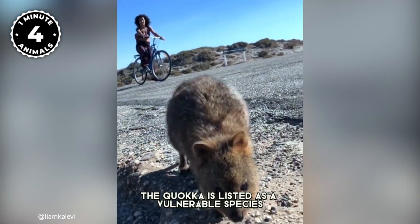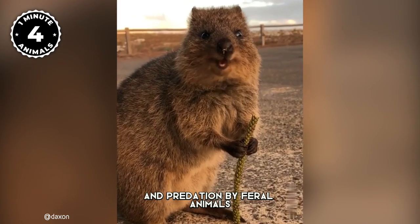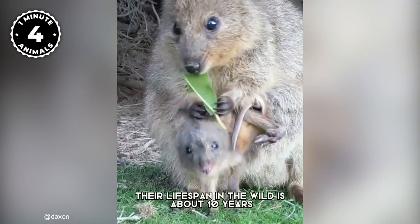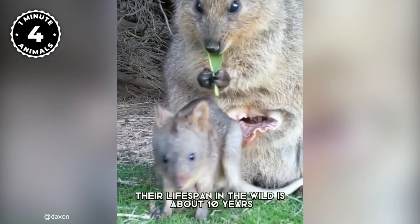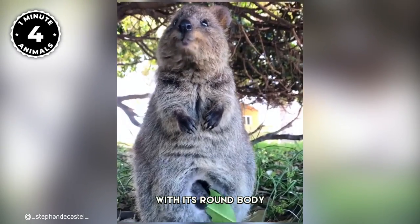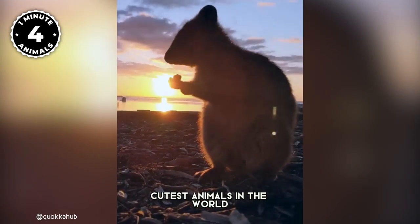The quokka is listed as a vulnerable species due to habitat loss and predation by feral animals. But its population is stable for now. Their lifespan in the wild is about 10 years, but they can live up to 20 years in captivity. With its round body and cute face, the quokka is definitely one of the cutest animals in the world.